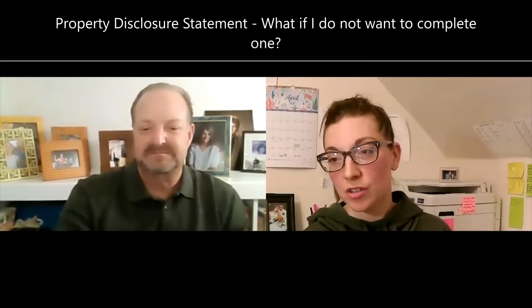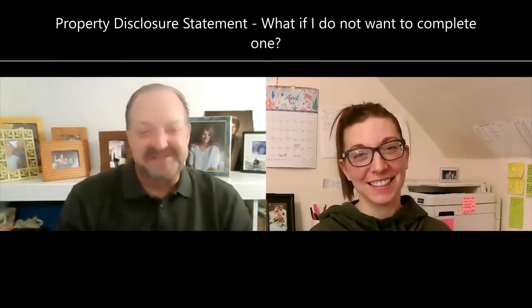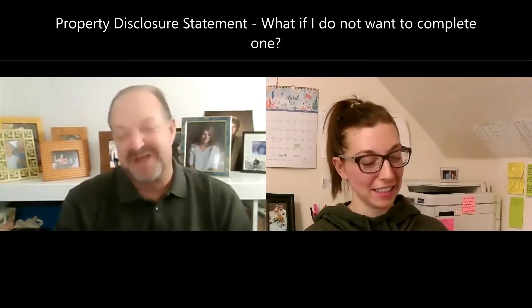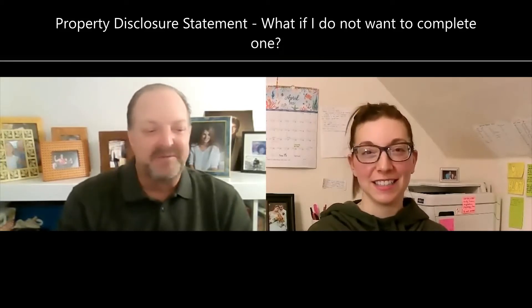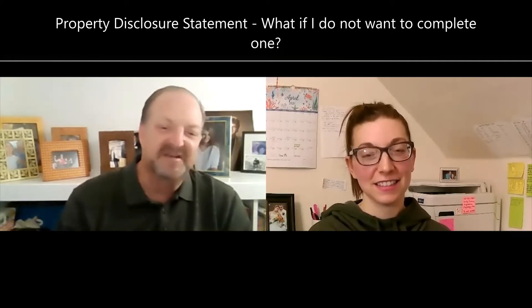Property disclosure statement question number three: what if you do not want to complete one? There are certain exemptions, but if you live in a home and it's your primary residential property, you have to complete one. The seller's home disclosure act requires that you disclose any known defects in a property. You have to in good faith complete the seller's disclosure.